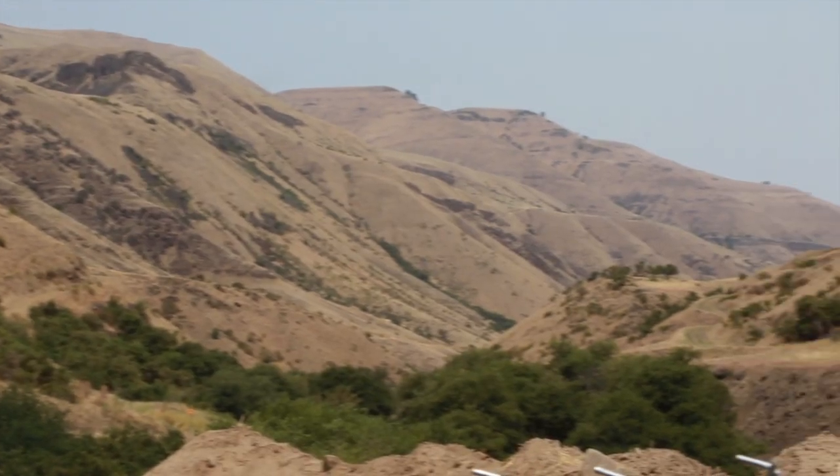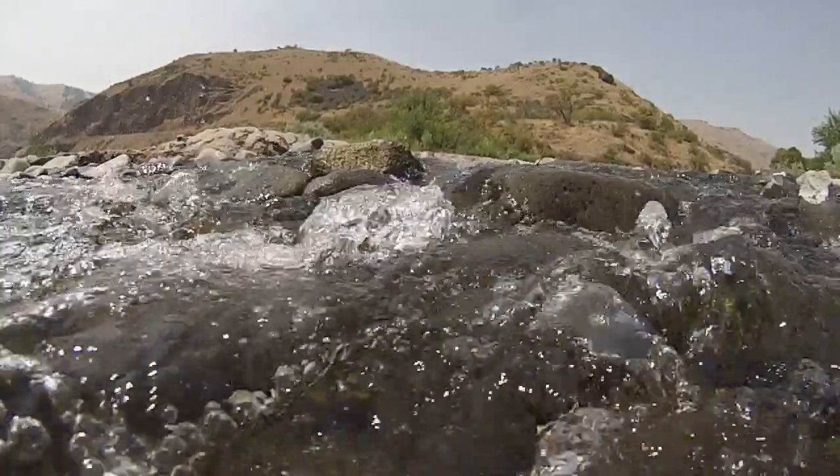I'm David Sisson and I'm the Coeur d'Alene district archaeologist stationed in the Cottonwood field office. My district ranges from McCall up to the Canadian border.